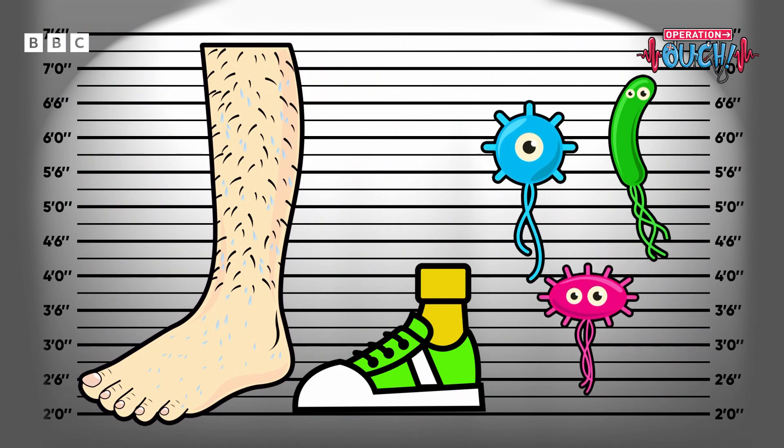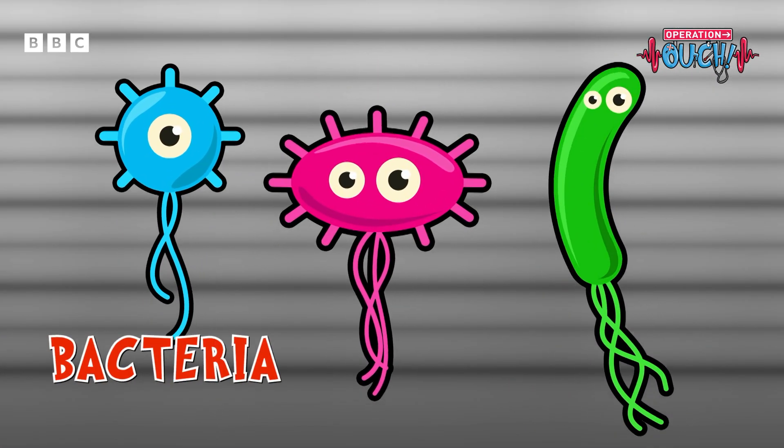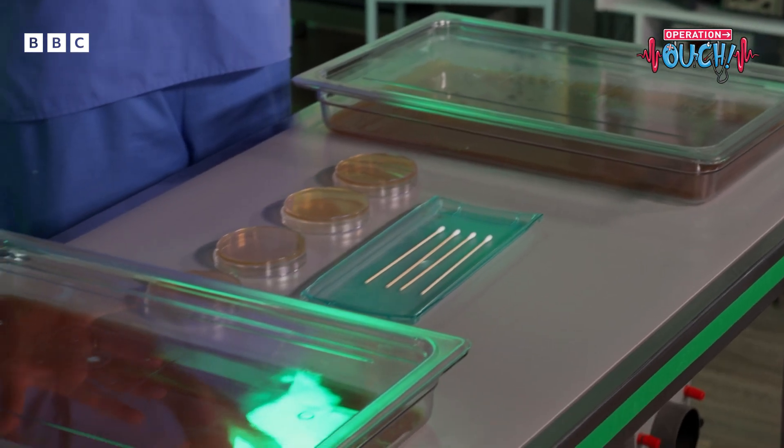Bacteria poop! Back to the lab for a foot bacteria experiment.